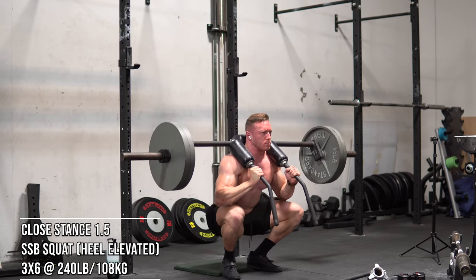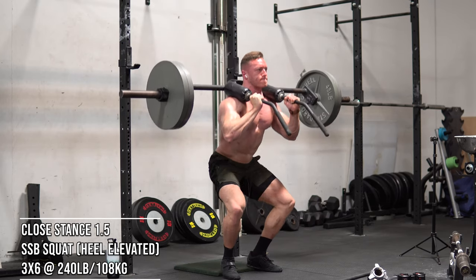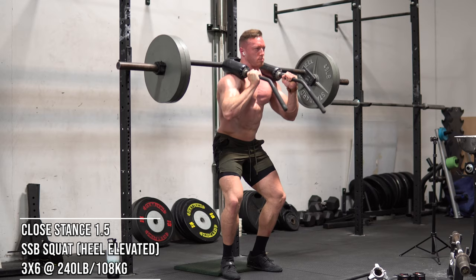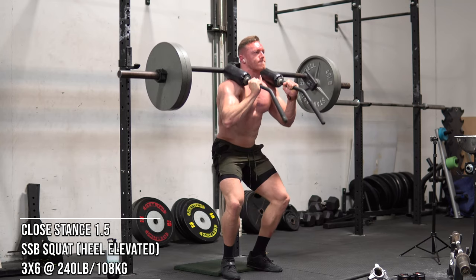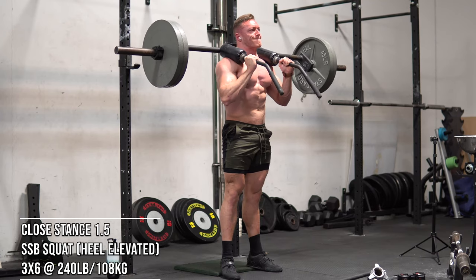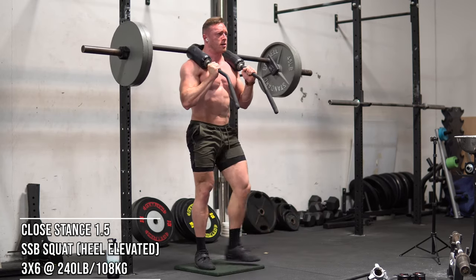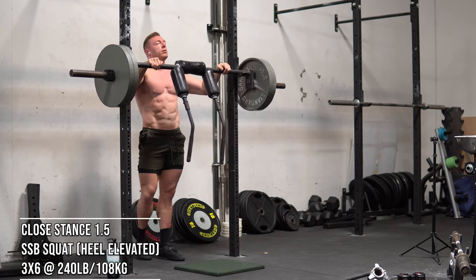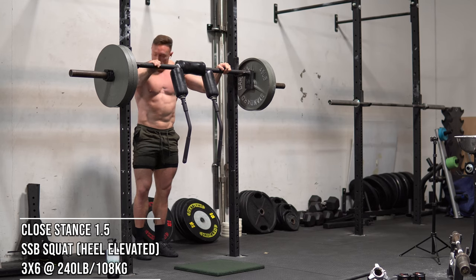After those deficit trap bar deads, working on end-range mobility and tons of quad hypertrophy in a squat-specific pattern: SSB 1.5 squats. Kristen has been doing these a lot too if you guys follow her on Instagram. These are amazing at producing quad hypertrophy in a squat-specific pattern. I elevate my heels a little extra, take a closer stance, go beltless and sleeveless. They just annihilate your quads while also working core. I actually like this more as an accessory rather than a main movement — I was just completely vibing out to the music, totally zoned in.